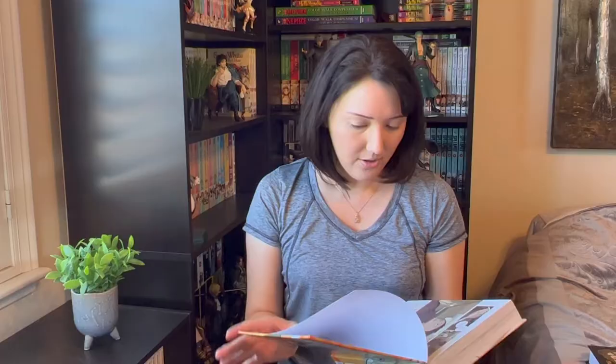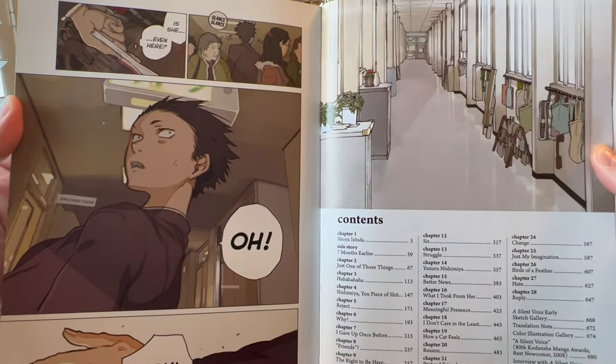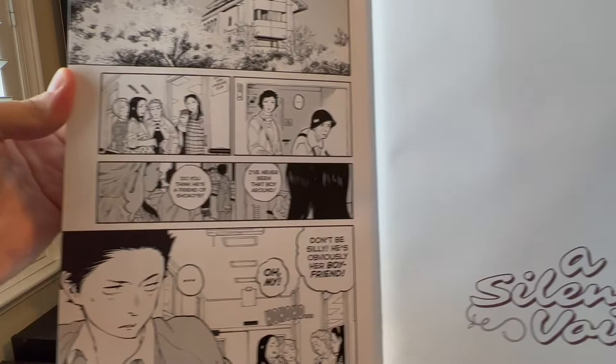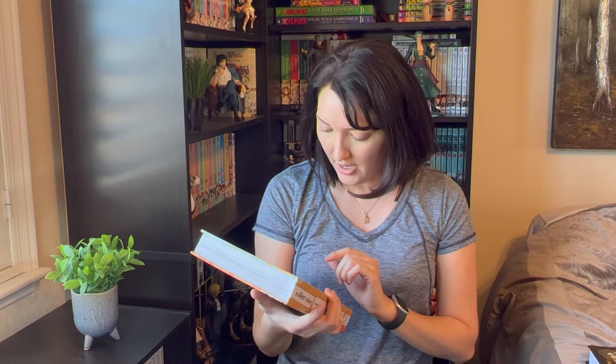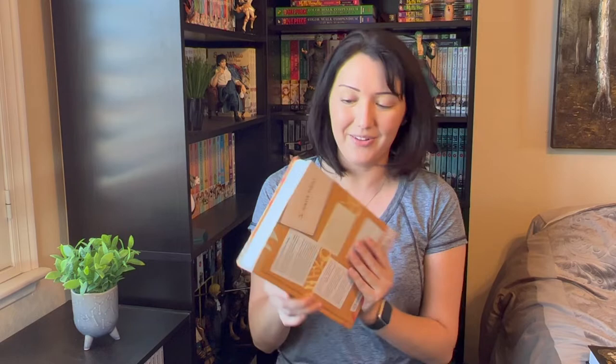It has a bit of a matte finish and then something shinier on there — you can see water effects with the shinier finish, which is really cool. There are a few colored pages at the front that are really pretty, and then it goes into the rest of the manga. On the back it mentions never-before-seen interviews with creator Yoshitoki Oima, a color art gallery, and for the first time in English, the original 45-page award-winning pilot short story is included.